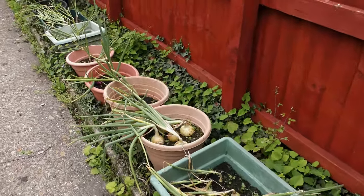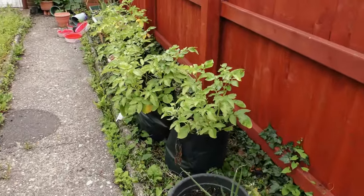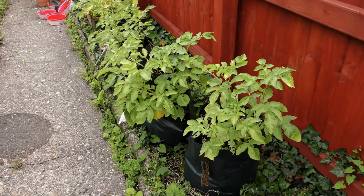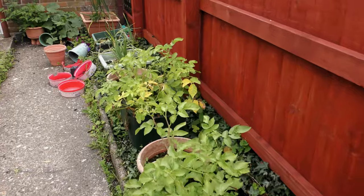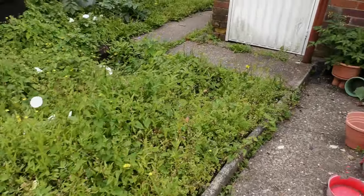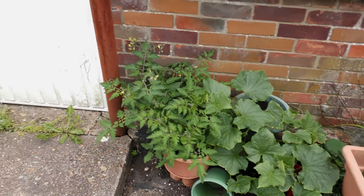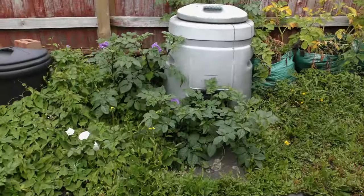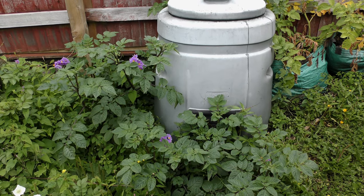These summer onions are behind schedule. These are Premier — you should be finished by now. Don't even ask. The cucumber plant and the tomato plant are coming along well.